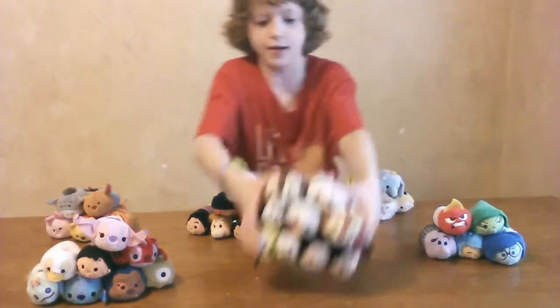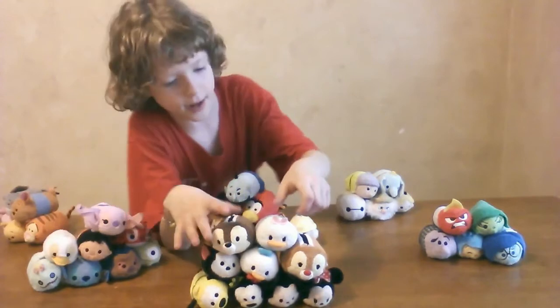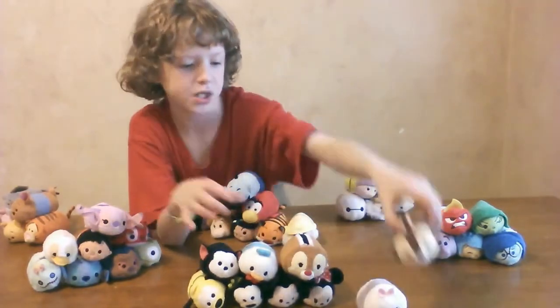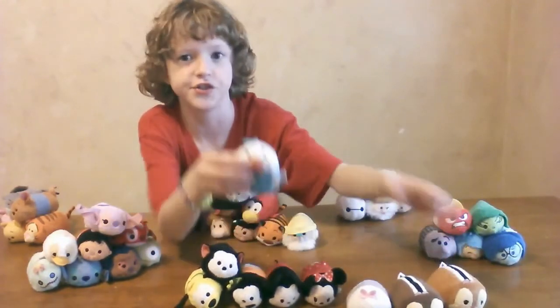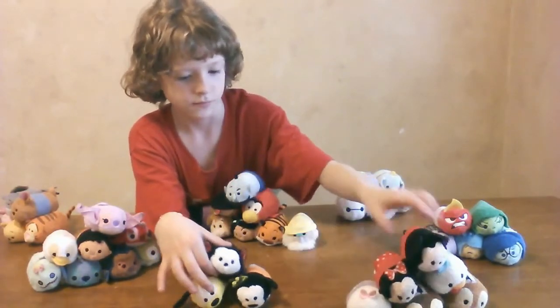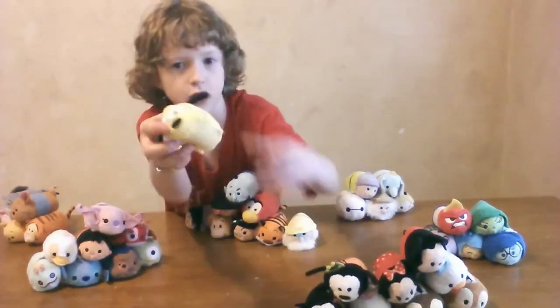Next we have the Mickey Mouse Clubhouse set. They have Daisy, Chip, Dale, Donald, Minnie, Mickey, Figaro, Goofy, and Pluto.